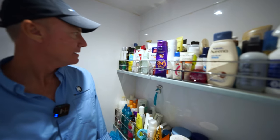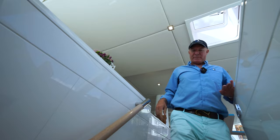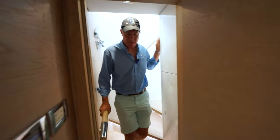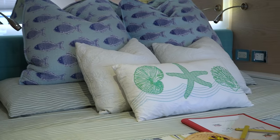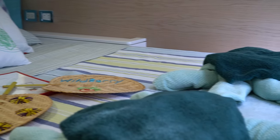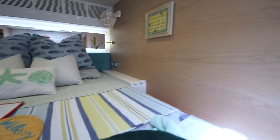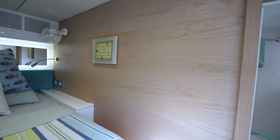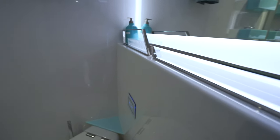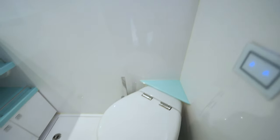This is the starboard forward cabin, very similar to the port side forward cabin. A couple of differences: there's no fold-down Pullman bunk on this side, and in the head compartment there is no access into the forward bow locker — that compartment is only accessible from the deck. This is the forward starboard head and shower.